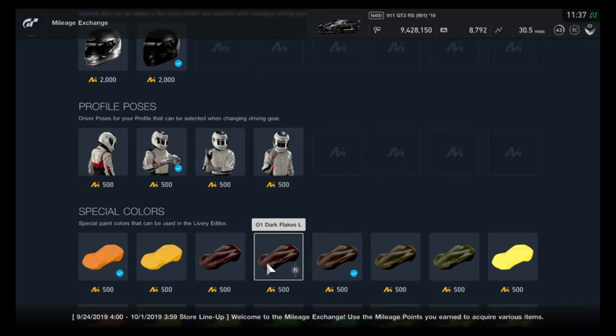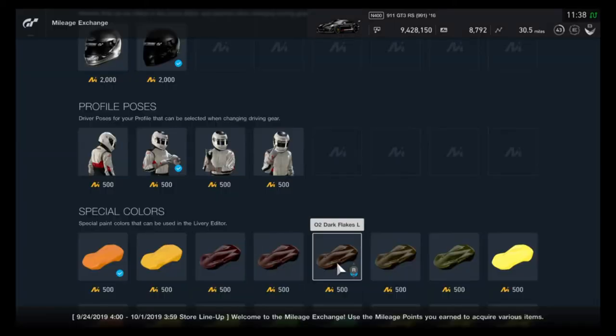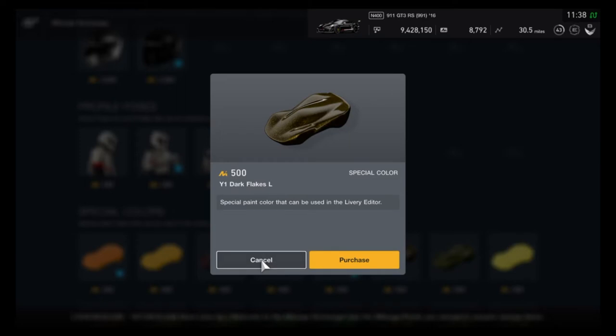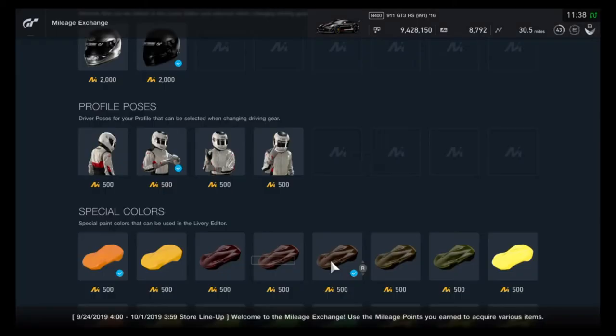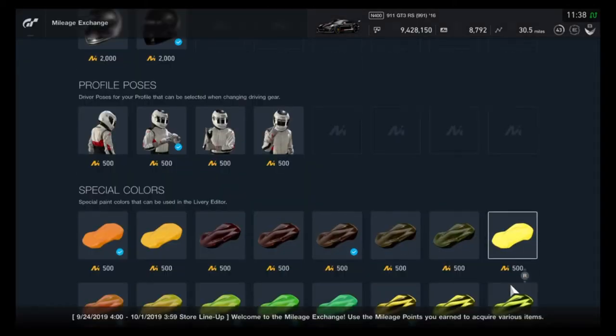Now for the good stuff — the colors. First we have the Yellow One Matte, Yellow Two Matte, Red One Dark Flakes which is pretty awesome looking, Orange One Dark Flakes, Orange Two Dark Flakes, Yellow One Dark Flakes, Yellow Two Dark Flakes which is kind of a pukish green, and Yellow Three Fluorescent — pretty awesome color.